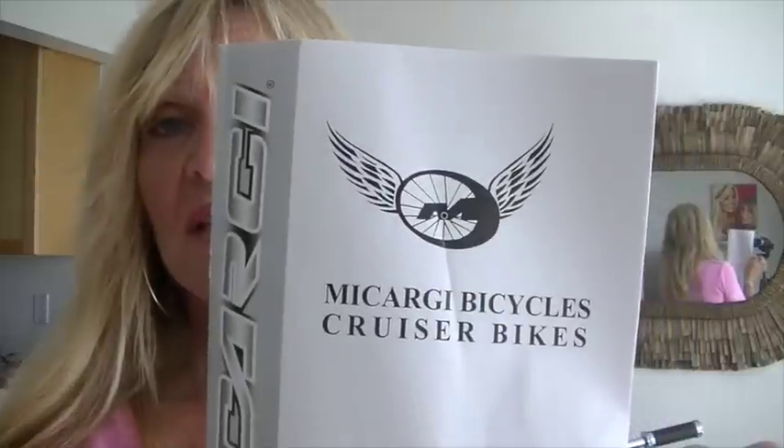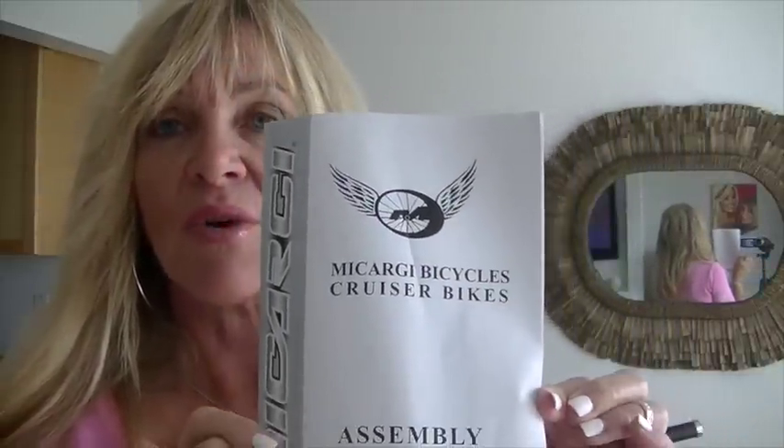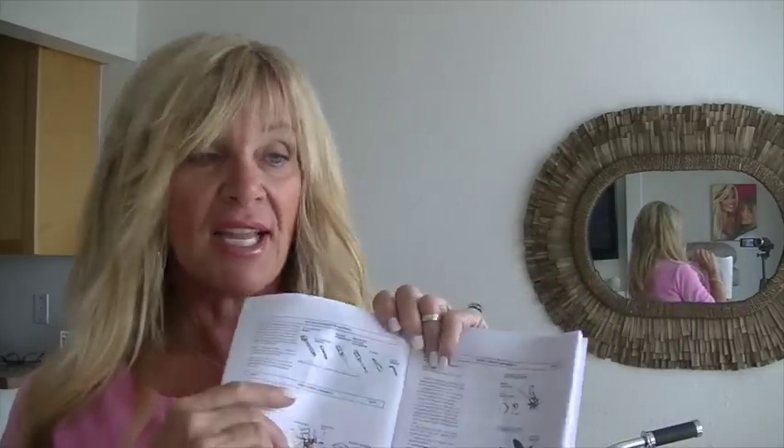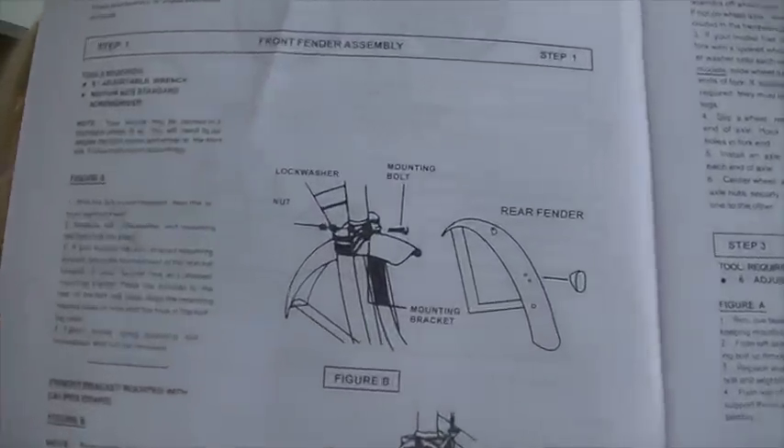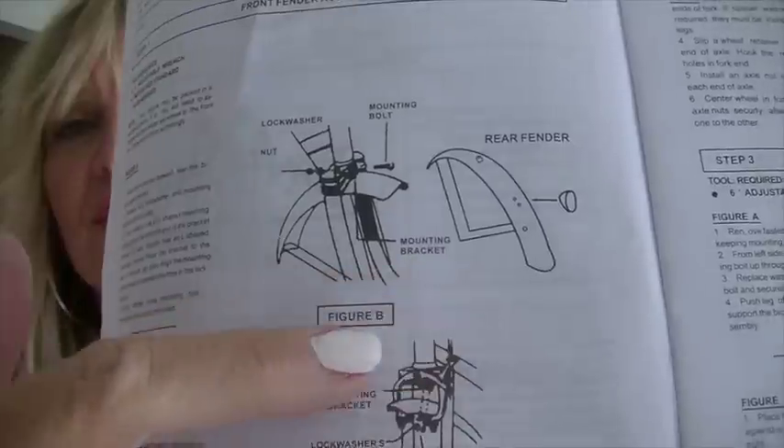This is the manual I got — McCarty Bicycles, Cruiser Bikes. And it was the worst instructions ever. When you have instructions, especially for girls or women, you really have to have color photos. Like, what does the yellow go over the silver? See how awful it was — you can't tell anything. And they cut half the photo off.